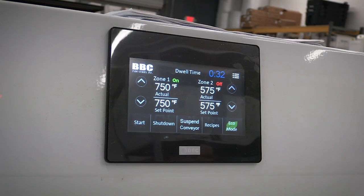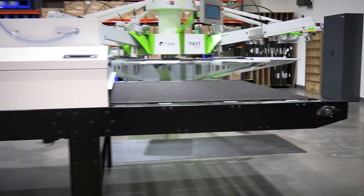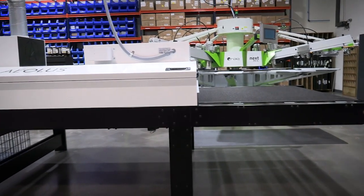BBC's EdgeMax technology gives you the highest quality, fastest cure, and most consistent edge-to-edge temperature, all while avoiding downtime with TrueTrack, the most dependable belt tracking system on the planet.